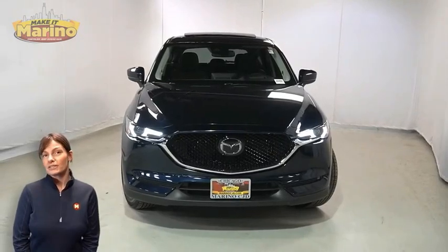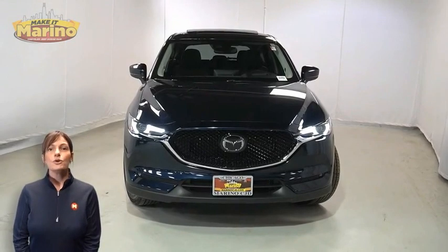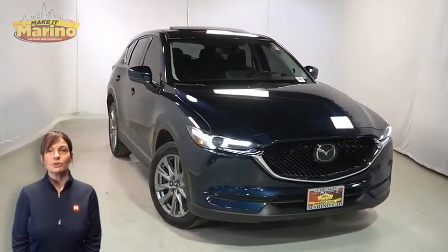Have you been searching for the perfect SUV with safety and reliability without breaking the bank? We'll take a look at this 2021 Mazda CX-5 Grand Touring Reserve in deep crystal blue.